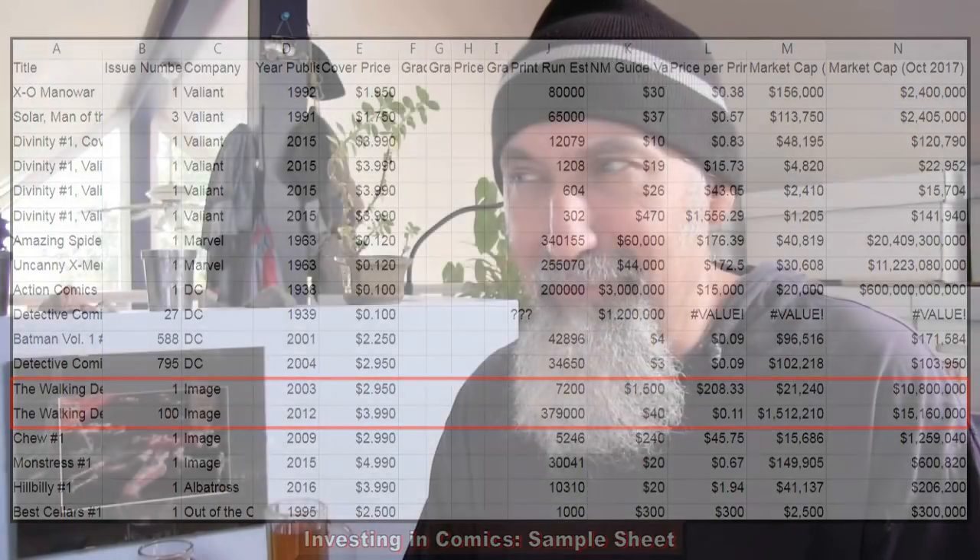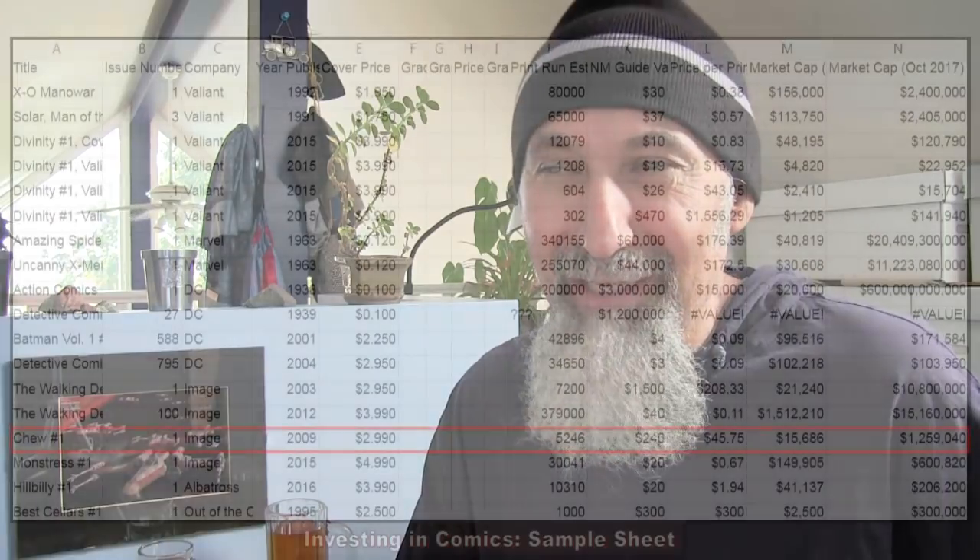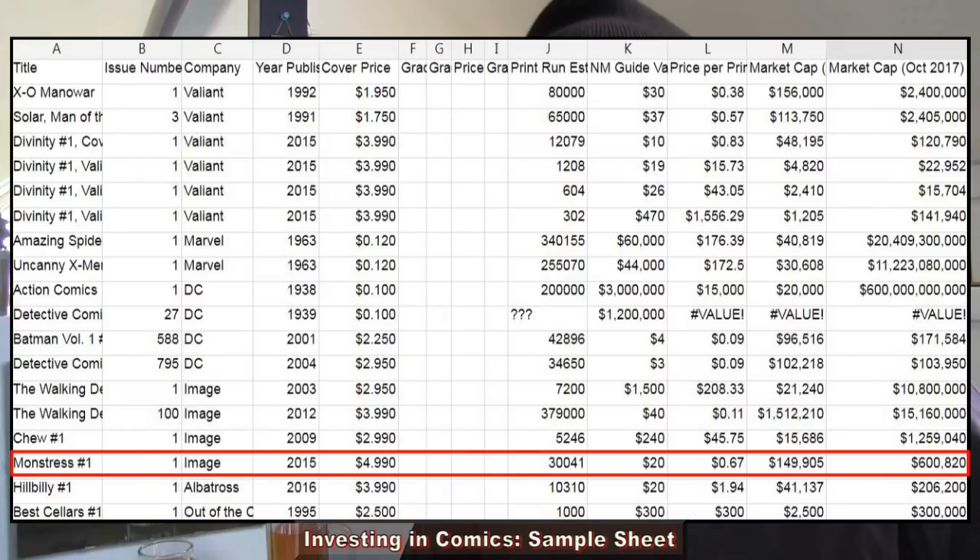Then there's Walking Dead number 100 for comparison — print run of 380,000, selling anywhere between $30 to $50, with some variants going for way more. The mint-guide value depends on the variant, liquidity, and the economy. I also looked at Rue number one with a 5,200 print run, and Monstrous number one — which I'm reading and loving — has a 30,000 issue print run.